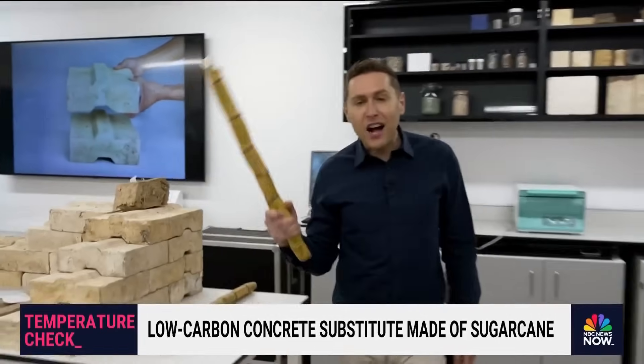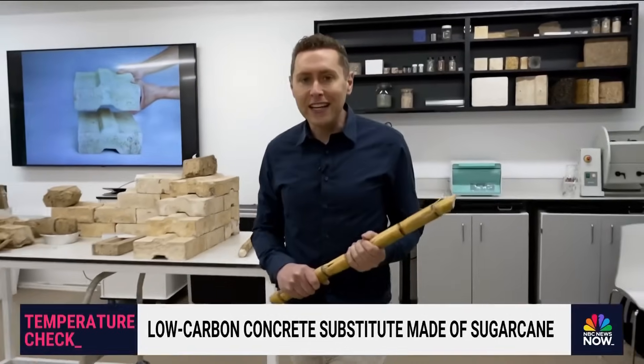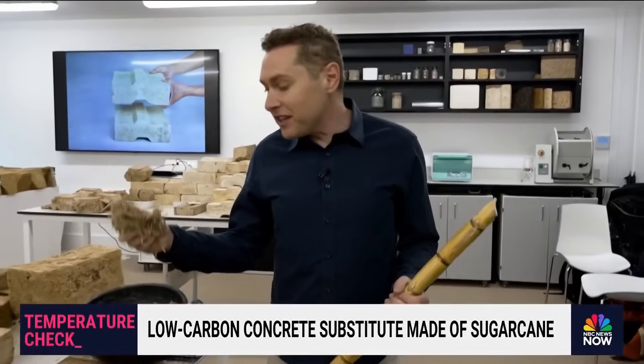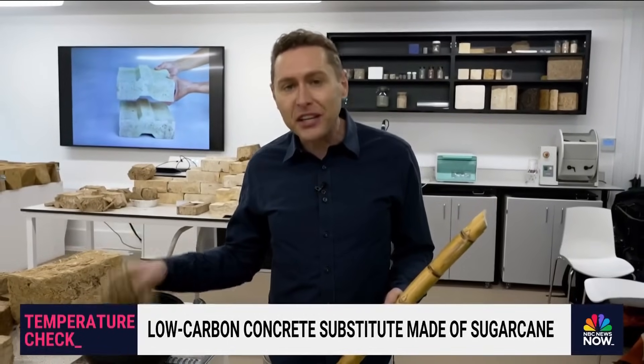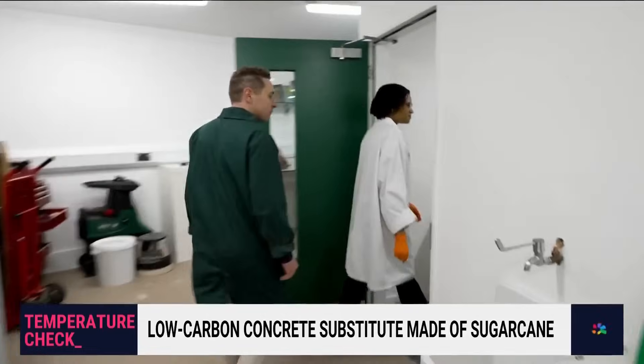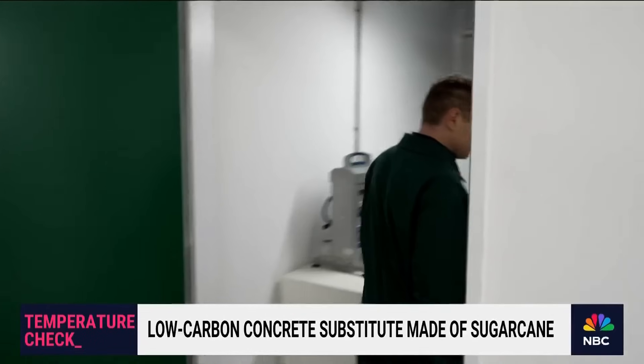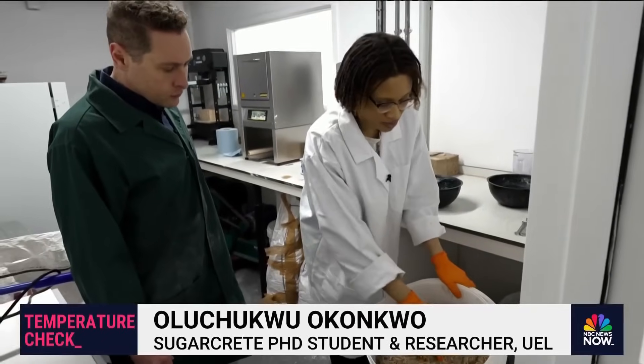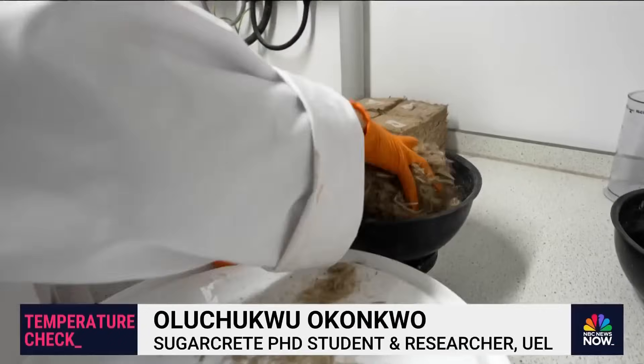It starts with the irregular stock of sugarcane. When it's harvested, it leaves leftovers — a fibrous material which is the main ingredient in this new, cleaner form of concrete. This particular batch is from India, one of their partners.